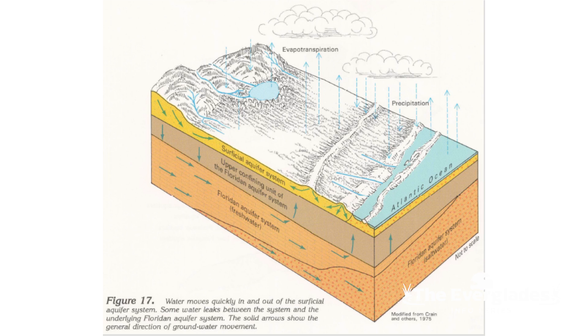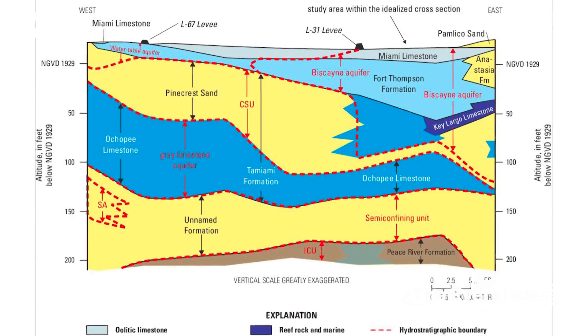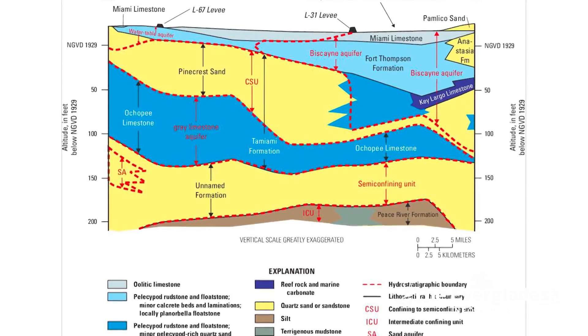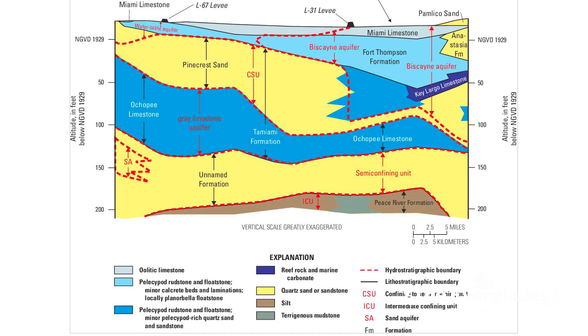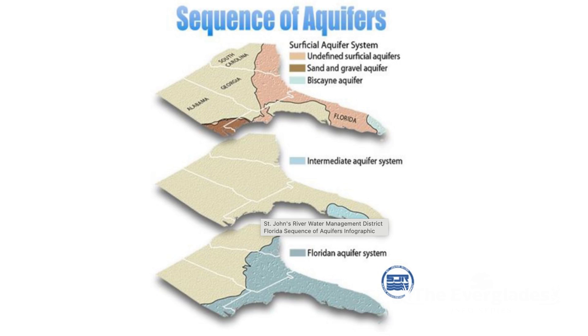The Biscayne Aquifer is recharged when we have water in the Everglades, in those water conservation areas and in Everglades National Park. It's a surficial aquifer system that extends all the way down to the base of the aquifer, which in some areas might only be 50 feet deep, but as you get closer to the East Coast, it gets well over 100 feet deep. It's bounded underneath by less pervious rock, which allows a layer of our geology to hold water. It usually has some boundary area, which is the recharge zone, and is roughly the bounds of the Everglades Protection Area.